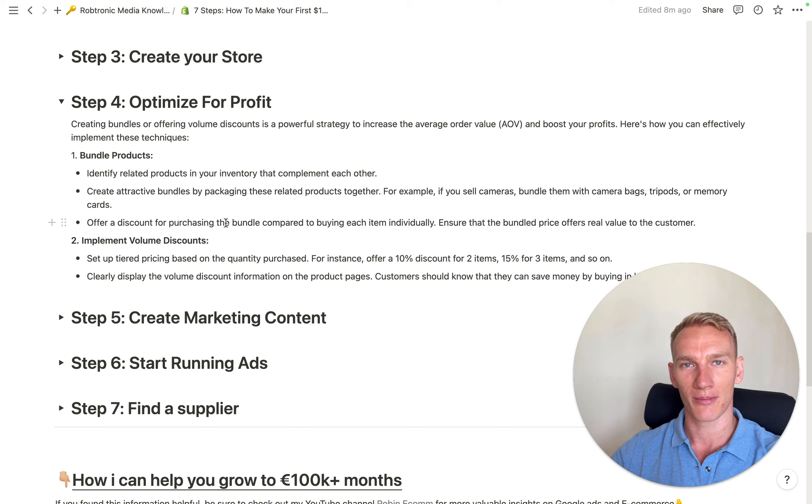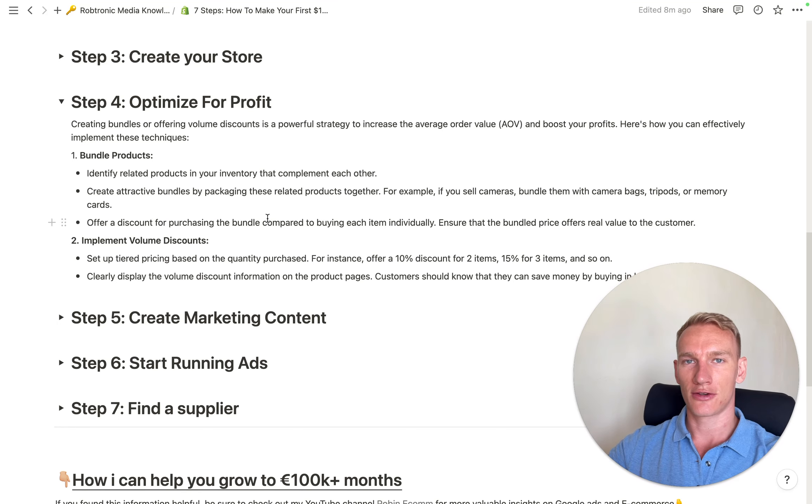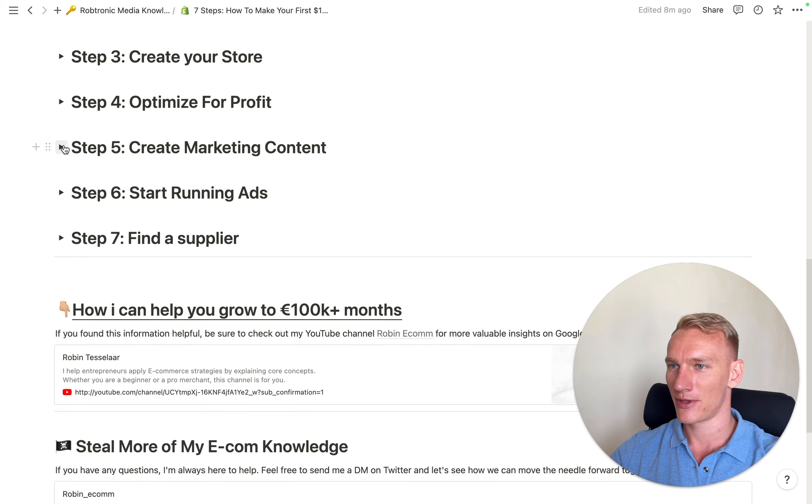Many people in e-commerce don't make money because their average order value is too low. By using bundles and volume discounts, you ensure more profit in your pocket, which makes the snowball bigger — more profit means more to invest in marketing, so you out-compete competitors. This is also why starting a niche store is important: people interested in that niche will buy more of the same products. Step four is to optimize for profit with bundles and volume discounts.